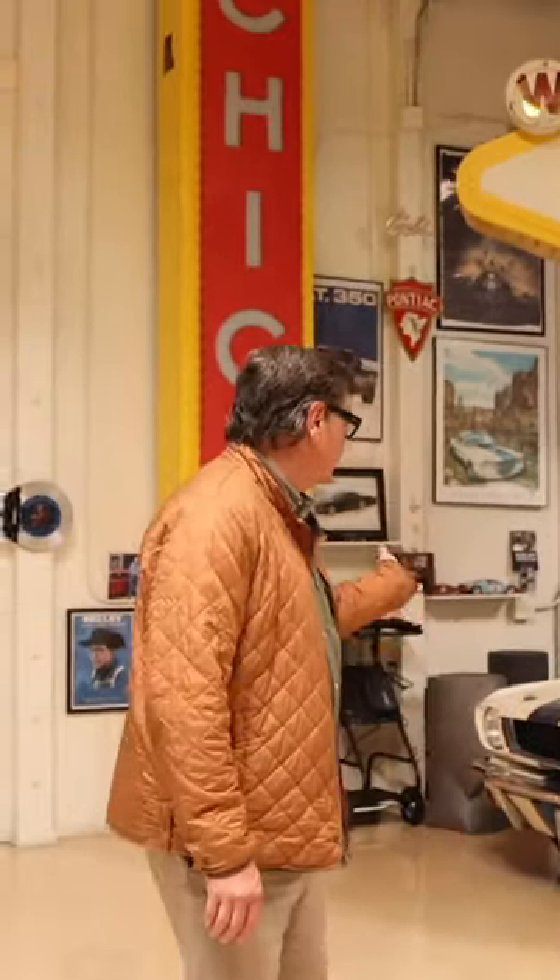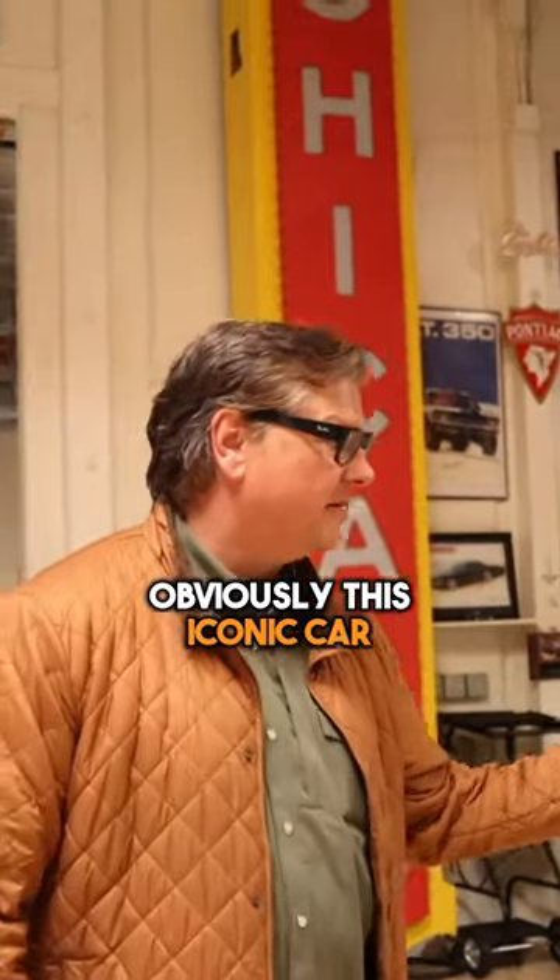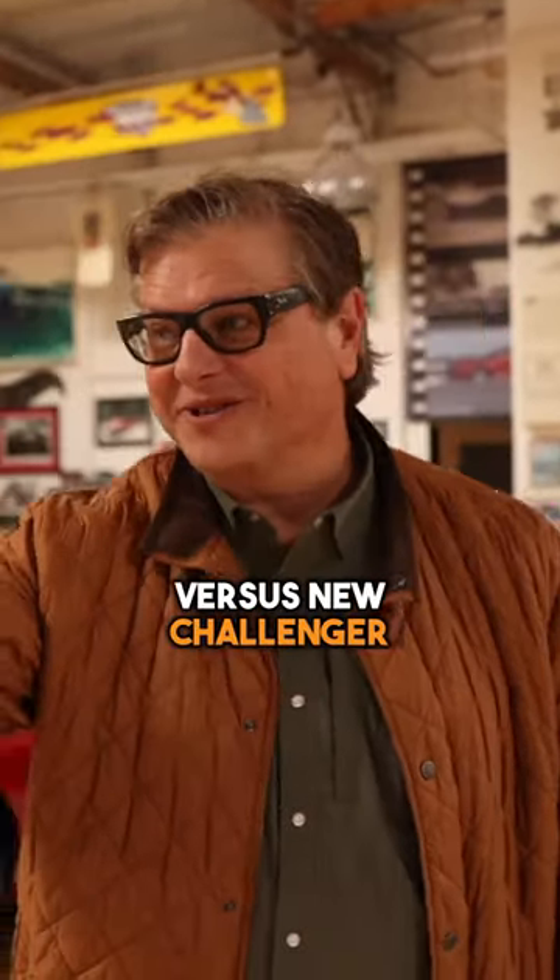Here's some Ford Mustangs — this iconic car. Here's a Shelby Cobra GT40, lots of good stuff. And then here's some Mopars. Old Challenger versus the new Challenger. I love this.